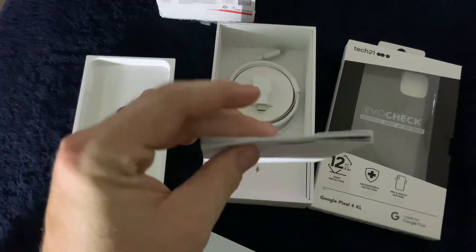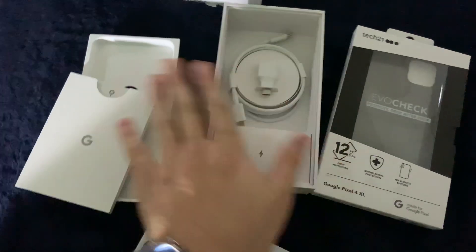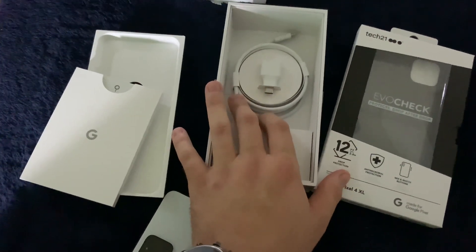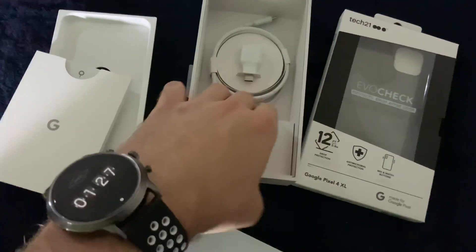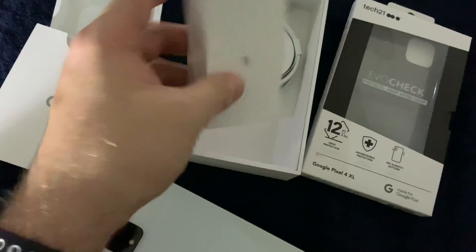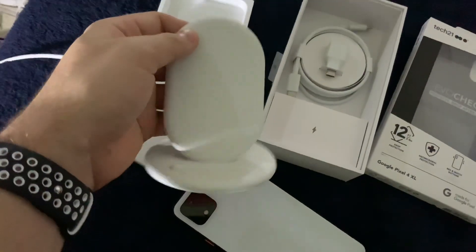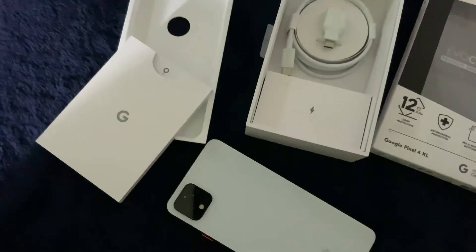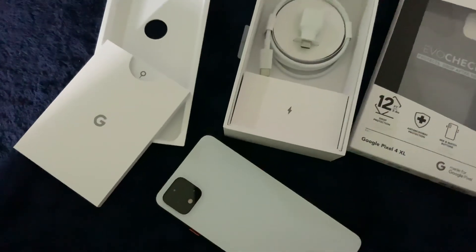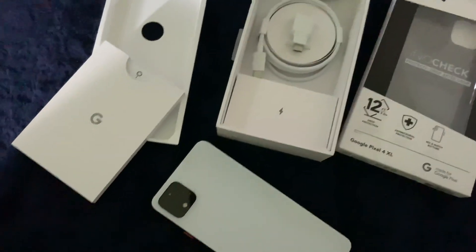I haven't even gotten to the stuff in the box, so let's make this short. You've got your usual paperwork with the SIM ejection tool. We got a standard one-meter USB-C to USB-C cable and a USB-C to USB-A transfer cable, and then the usual power brick. The Pixel Stand is awesome — it continues to work with the Pixel 4. They've also opened up third-party wireless charging up to 10 watts, so you get fast wireless charging through all chargers rather than last year when it was exclusive to the Pixel Stand.